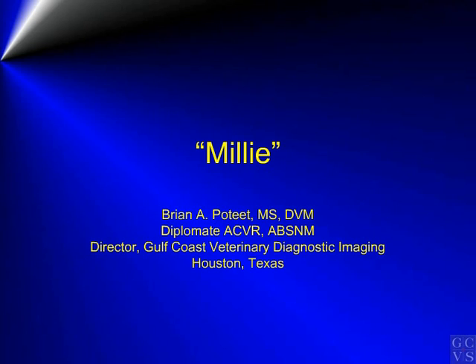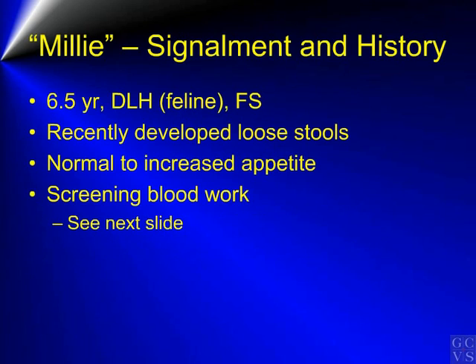This is the case of Millie. Millie is a 6.5-year-old domestic long-hair feline, female spayed. She recently developed loose stools. Millie has a normal to increased appetite. Millie was taken to the referring veterinarian for evaluation of the loose stools and increased appetite.